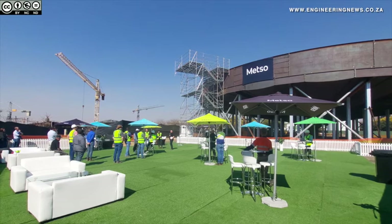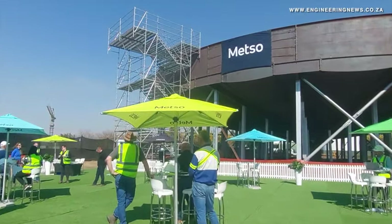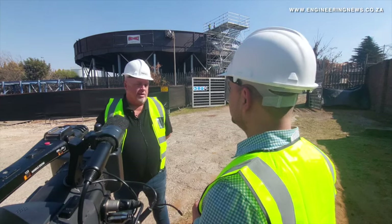The large thickener is a bolted design to reduce construction on site for the client. It will be taken to the mining client's premises to be installed. Metso and Beterecht used the showcase of the trial assembly to highlight their capabilities. Metso Africa project management director Cornel Zwart explains why the company showcased the project.